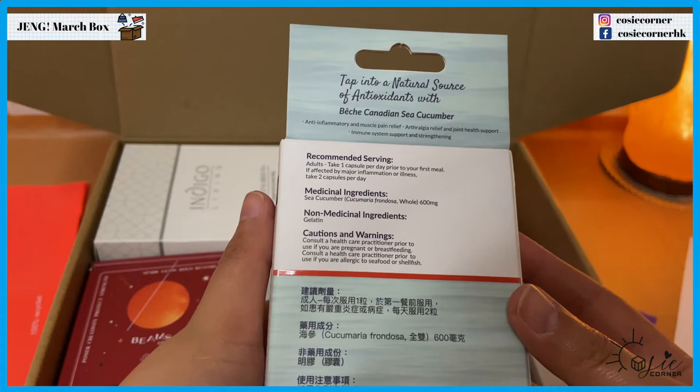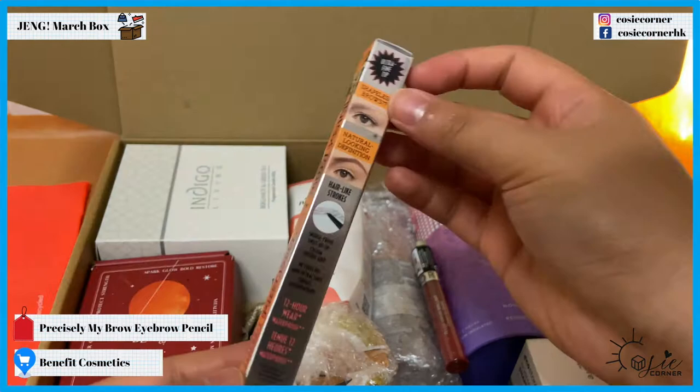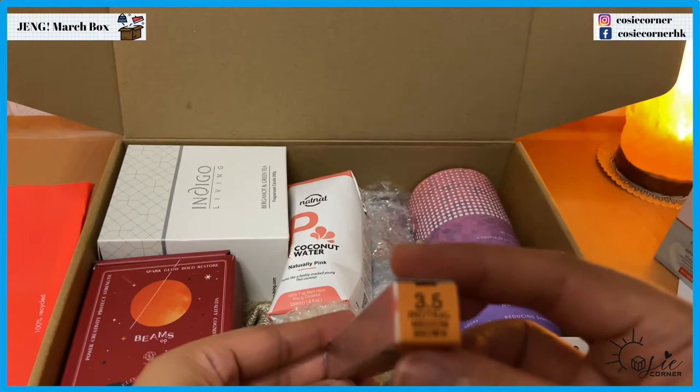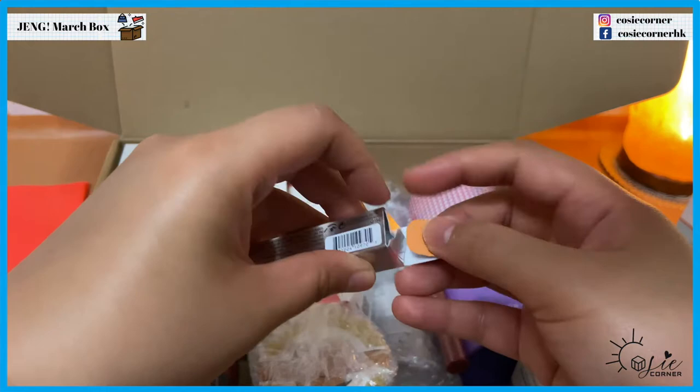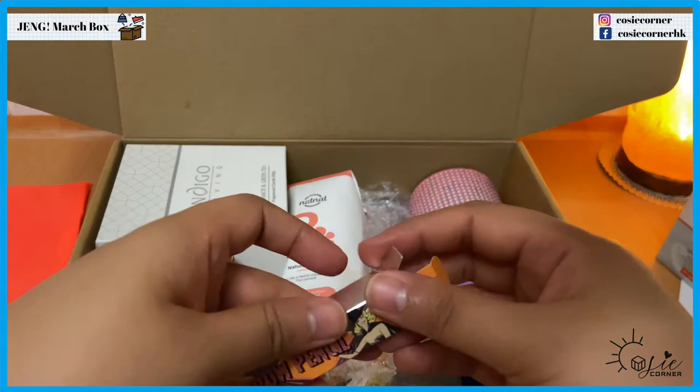Muscle pain relief, joint health support — I think I'll give this to my dad because he needs this. And here we have a brow pencil in the color... neutral medium brown. Precisely My Brow Pencil. I actually have naturally thick brows so I'm not sure if I can use this one — maybe I'll just give it away to a friend.